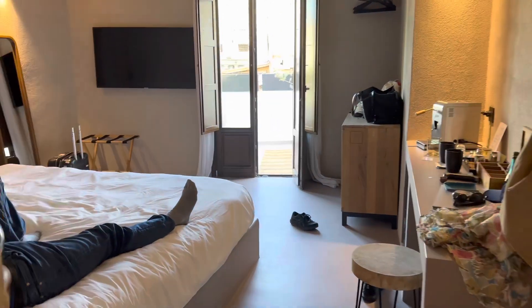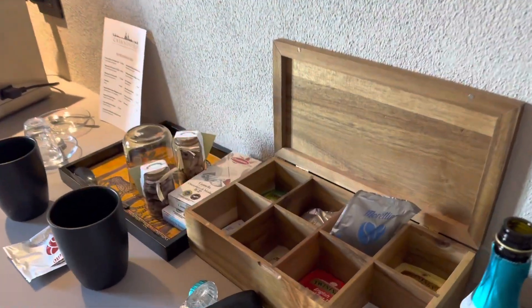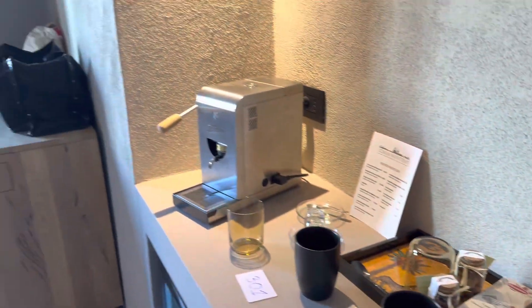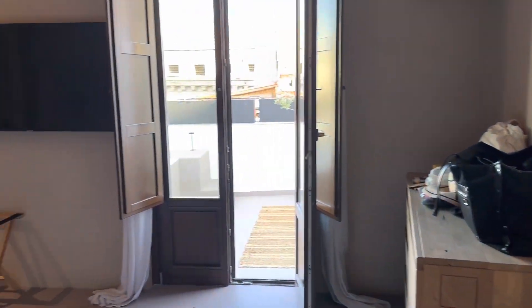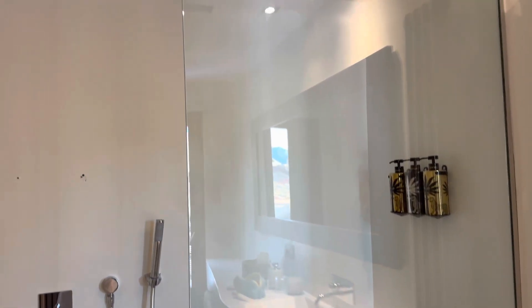Here's a quick room tour of the Casa Nostra Boutique Hotel in Palermo, Sicily. This is their suite and I believe it's their highest room class. It comes with a really large hot tub pool.